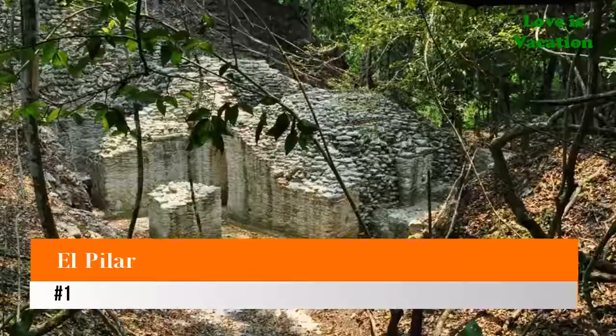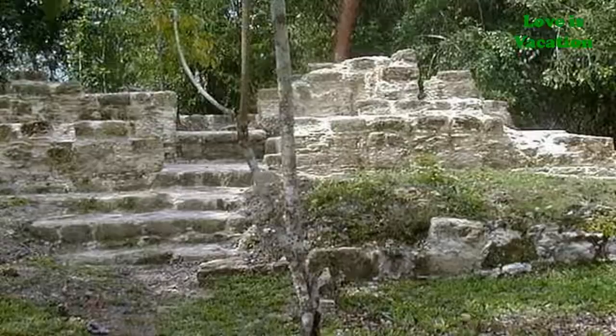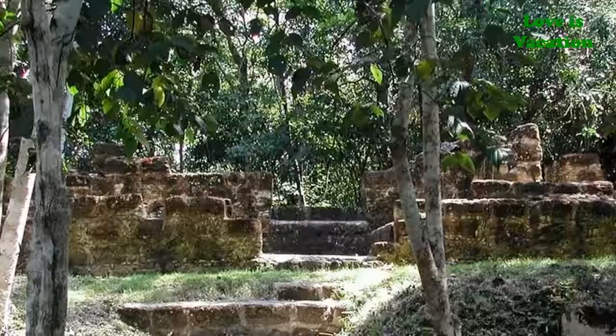Number one: El Pilar. These Mayan ruins in Belize are located on the border of Belize and Guatemala within the El Pilar Archaeological Reserve for Maya Flora and Fauna. Work on this site is still ongoing, and much of El Pilar still remains in the early stages of excavation, making it an excellent example of what Maya sites look like before they are unearthed and restored.